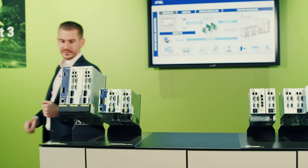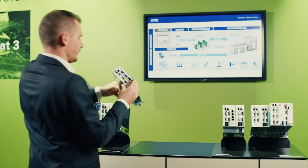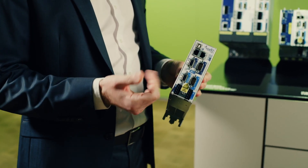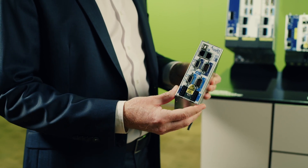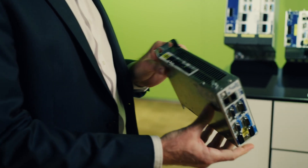Let me show you a product closer. AccurETs are unique both on the hardware and on the software side. This for instance is an AccurET 300V with 15A of power. It can drive two motors and it's a very compact footprint.